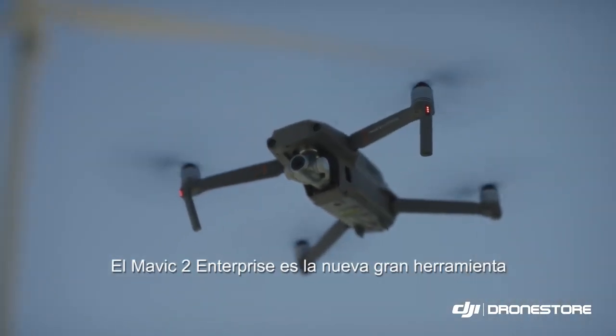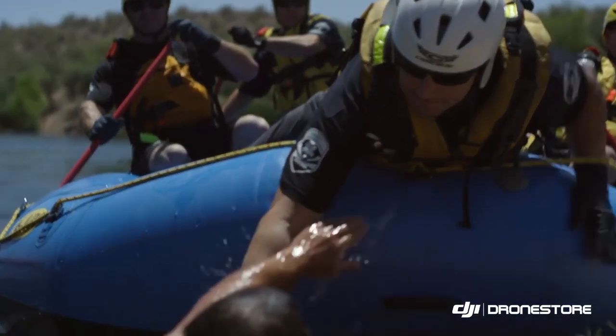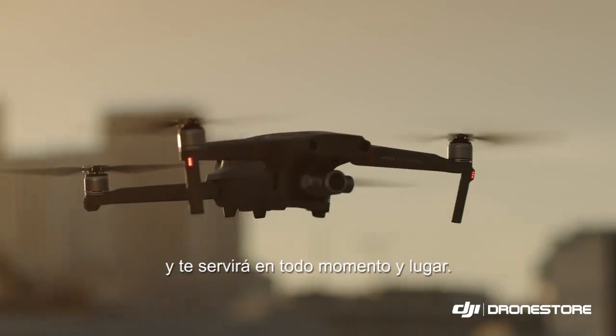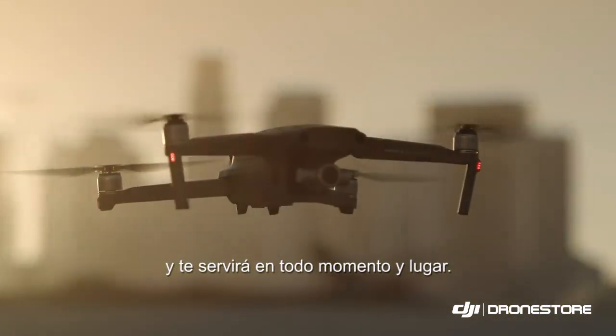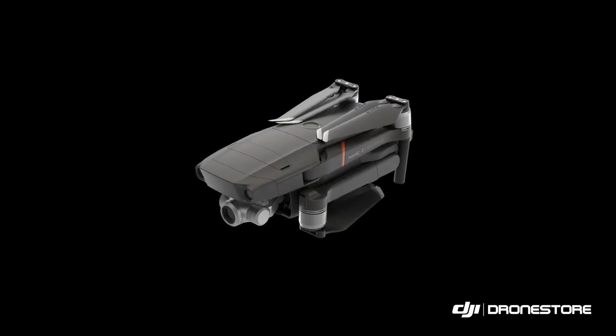The Mavic 2 Enterprise is the next great tool that will elevate your inner strength, expand your capability, and power your every move anytime, anywhere. The Mavic 2 Enterprise.